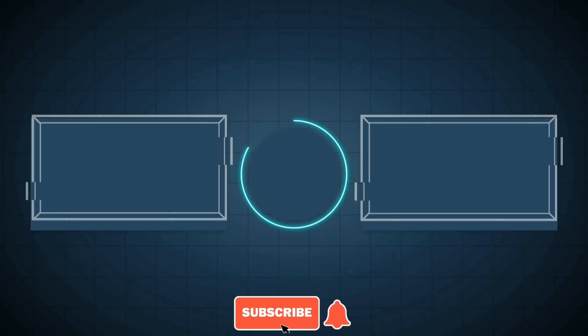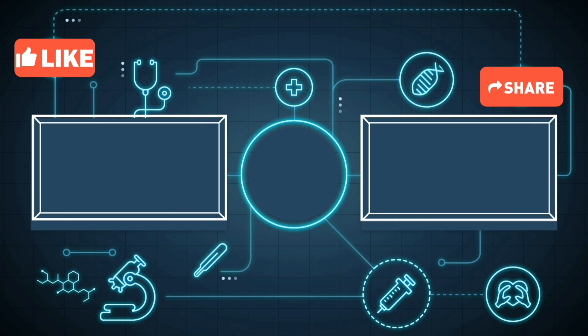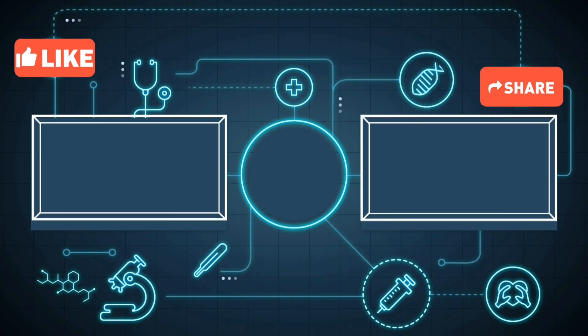By the end of this video, you'll have a solid understanding of the use, dosage, mechanism of action, side effects, and important advice for taking famotidine tablets. Remember, knowledge is power, and being well-informed empowers you to make the best decisions for your health.